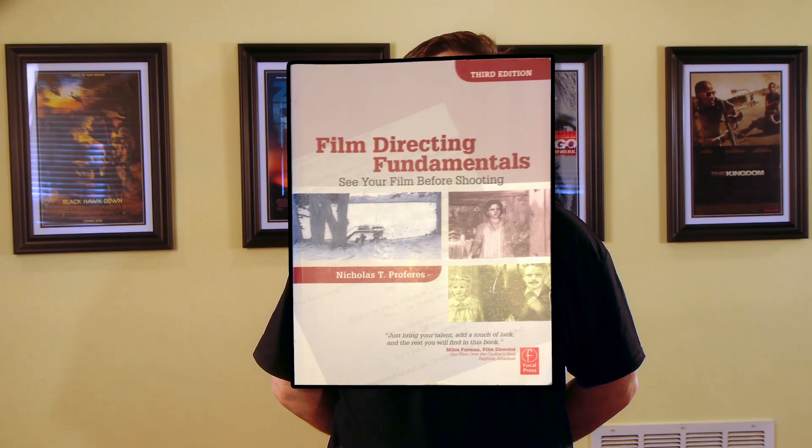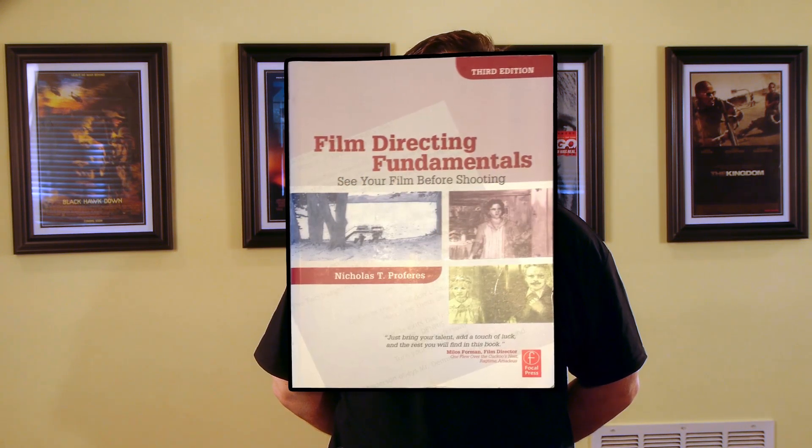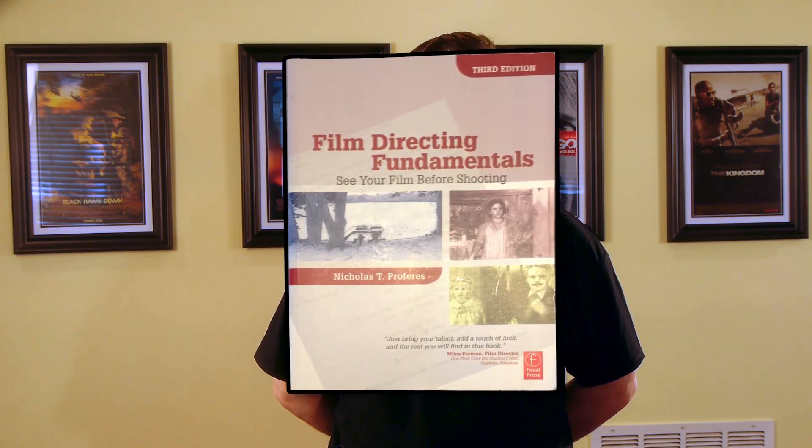The fourth is 'Film Directing Fundamentals: See Your Film Before Shooting' by Nicholas Proferes, which provides both depth and breadth across a spectrum of directorial skills. I'd say it really shines in its coverage of storyboarding as well as actor and camera blocking.